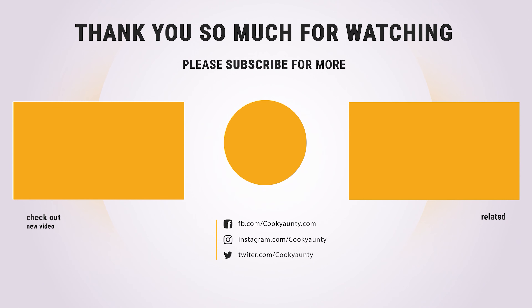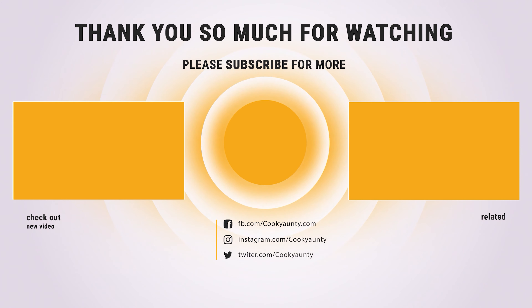Did you find what you were looking for on our list? Like and subscribe if you liked this video. Have a lovely day!